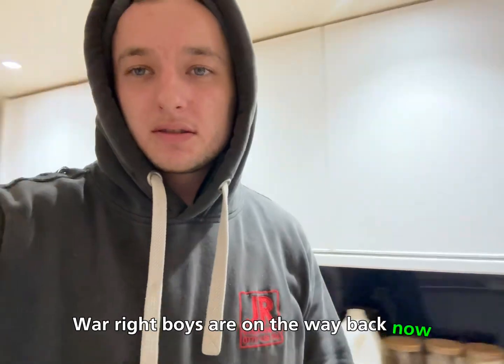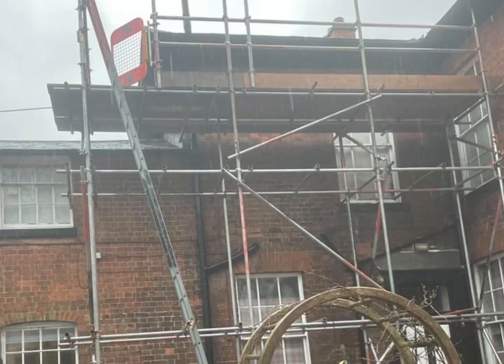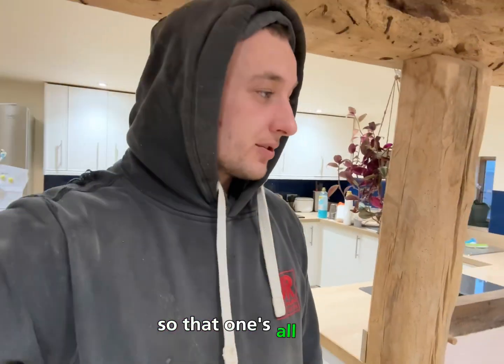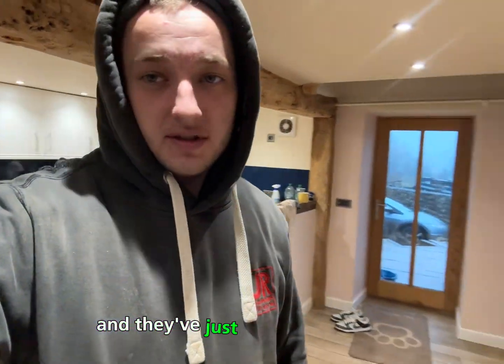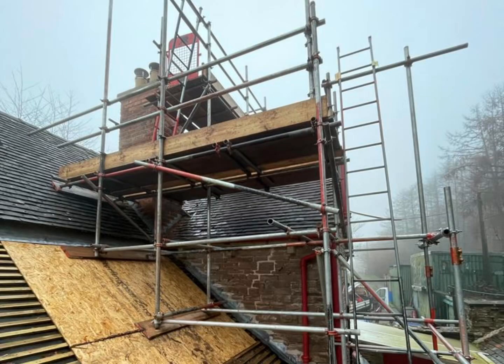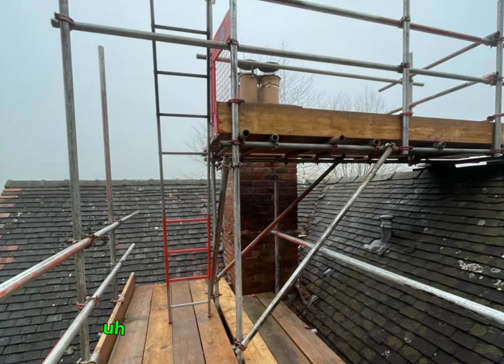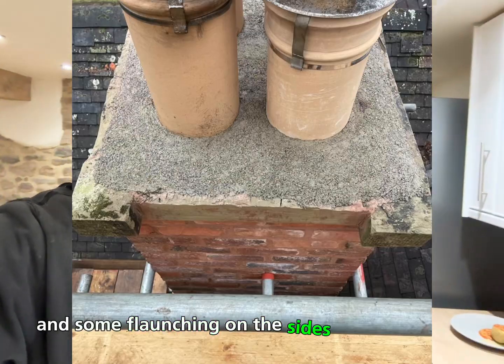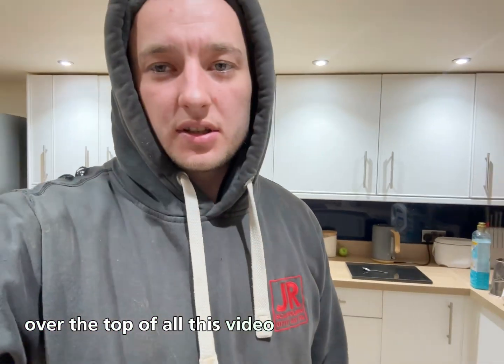Right, boys are on their way back now - they've done two jobs today. One out in Ellesmere, a 20-foot tower, three lifts to access up to the roof, so that one's all done. And they've just finished a chimney - two sides of the chimney to redo the capping on the top and some flaunching on the sides of the chimney. I'll put some photos over the top of this video so you can have a look.